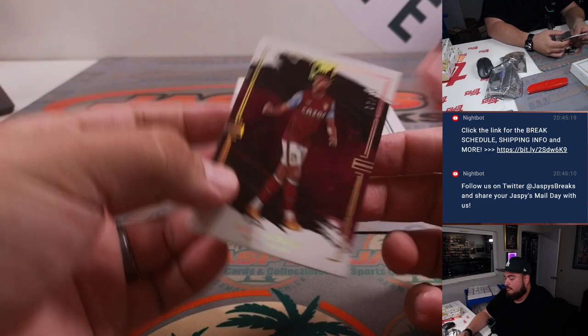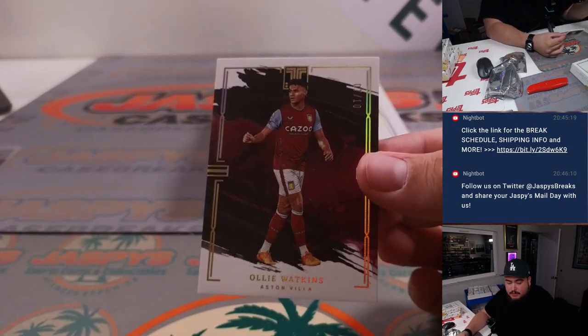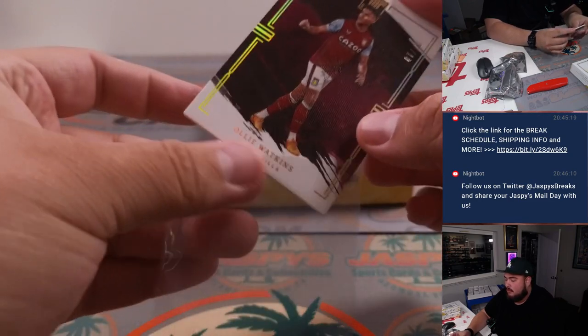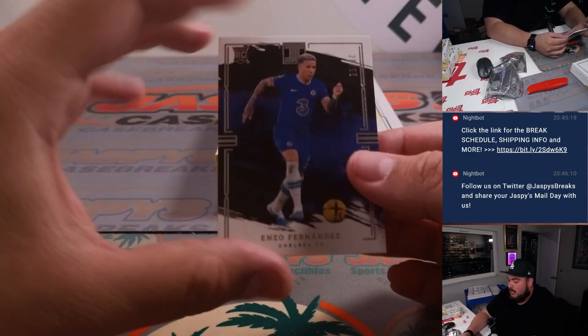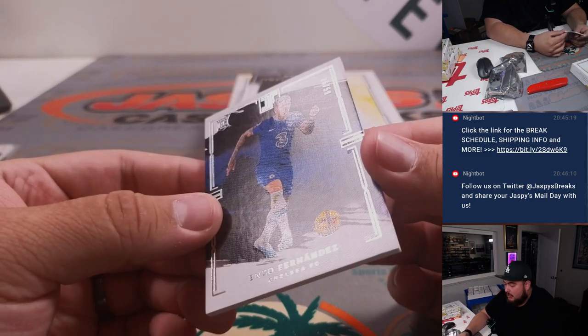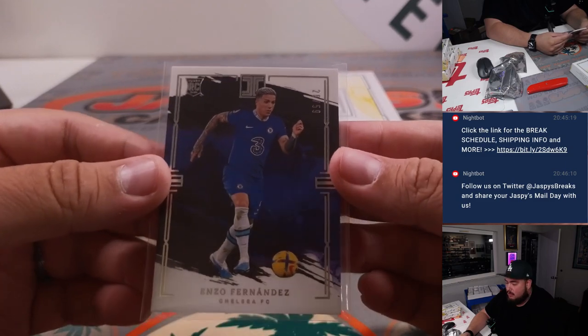We also got one base card here at the bottom. Then we have a 7 out of 10 Oli Watkins for Aston Villa — 7 out of 10 going to Michael. And we got Enzo Fernandez for Chelsea, that's 26 out of 59. The 26 goes to Nathan.